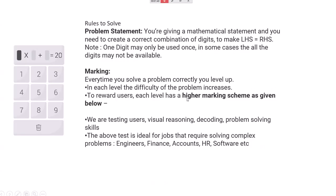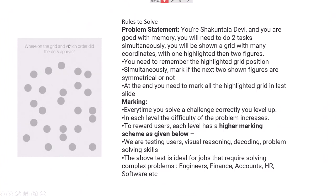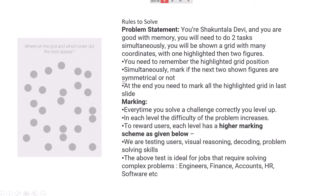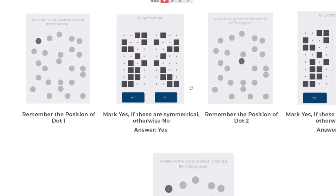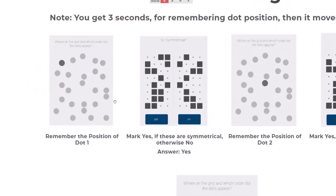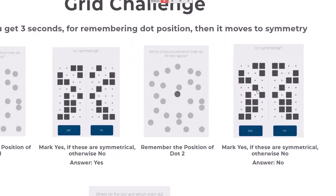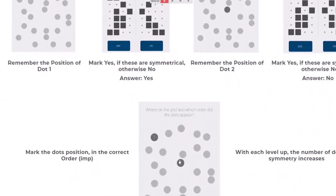You will see a grid of dots on screen. Suppose one dot blinks — you have about four seconds to note it. Then they show a diagram asking is it symmetric or not. Then a second dot blinks somewhere else. At the end, you need to click the positions in the correct order — first where it blinked first, second where it blinked second.